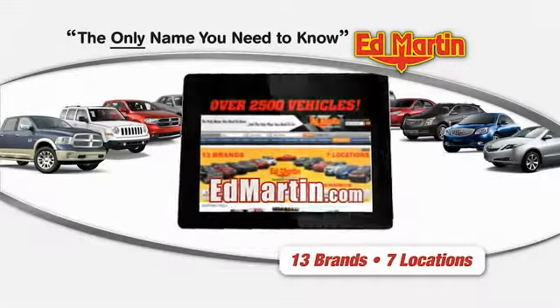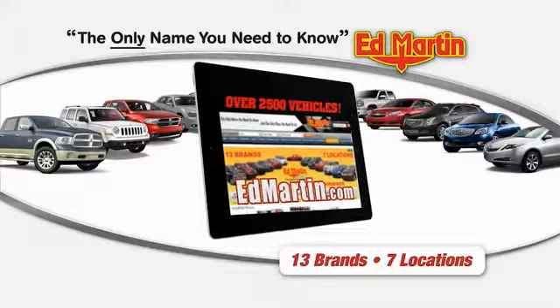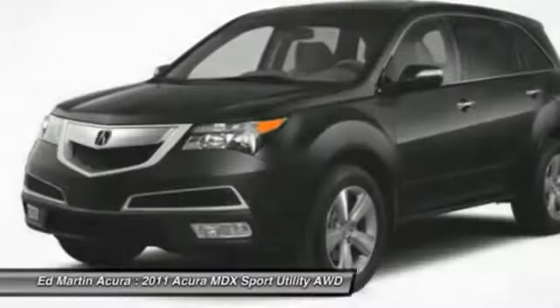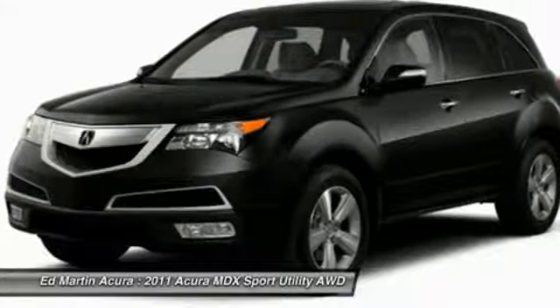Thank you for clicking our video. You can shop 2,500 more cars and trucks online at Edmunds. The 2011 MDX. The Acura MDX is a wonderful choice if you're looking for a mid-sized luxury crossover SUV.